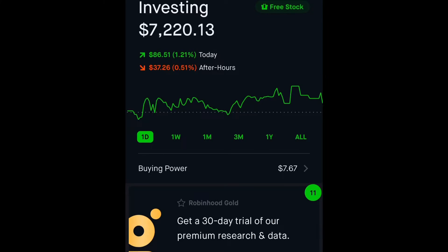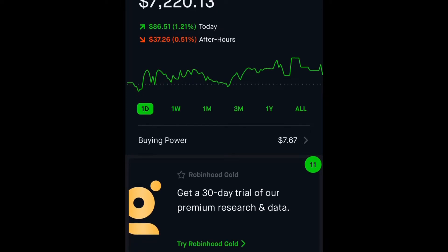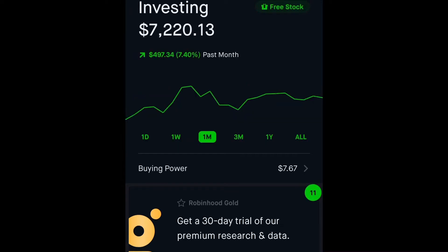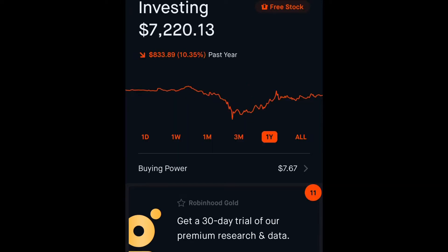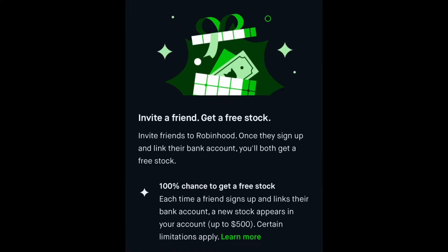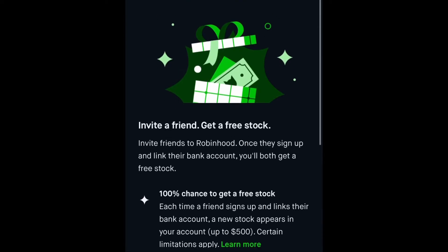This is the main home page when you open your Robinhood app. At the top you have your overall total in your investment account — all your stocks, etc. You can see what you did today and after hours as well. If you scroll, you can see the monthlies and yearlies for your overall account. That's a pretty cool feature that Robinhood offers.